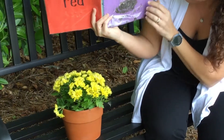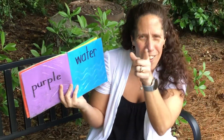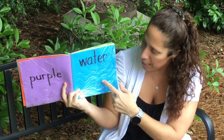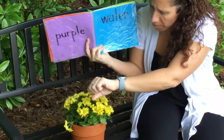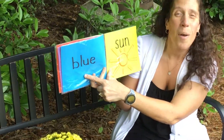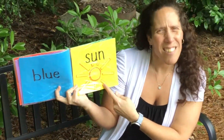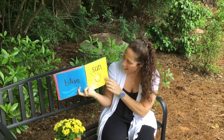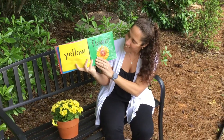We need some dirt, water, and sunshine for our flowers to grow. And what color is that? That's purple — good job! And what else do we need? We need some water so we can sprinkle water on our flowers to help them grow. And what color is that? Blue — that's right! And we need sunshine for the flowers to grow. And what color is that? Yellow — it's the color of the sunshine.